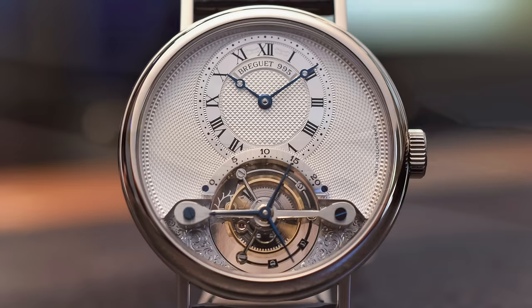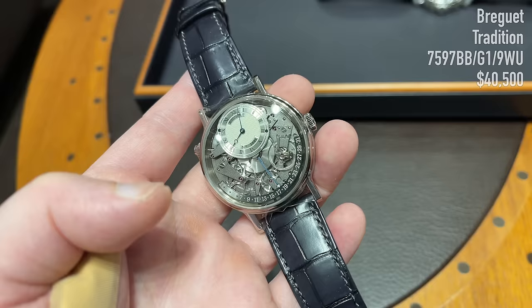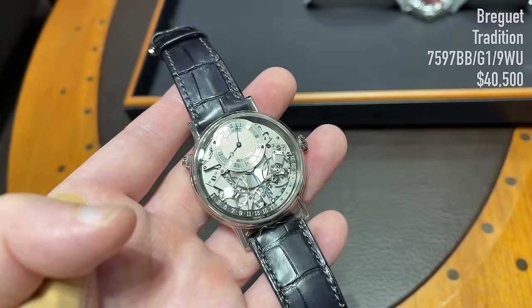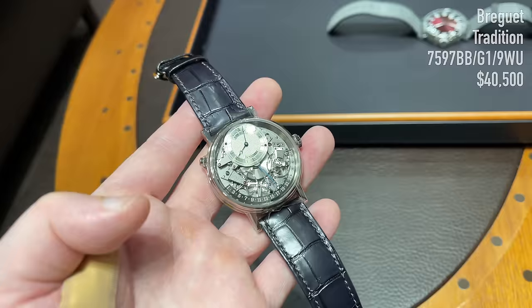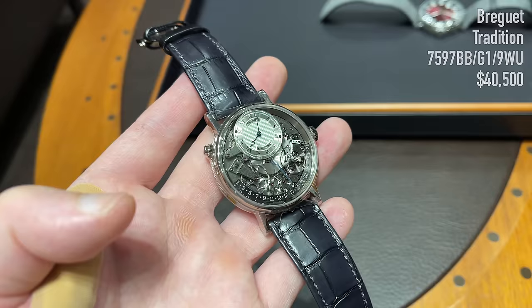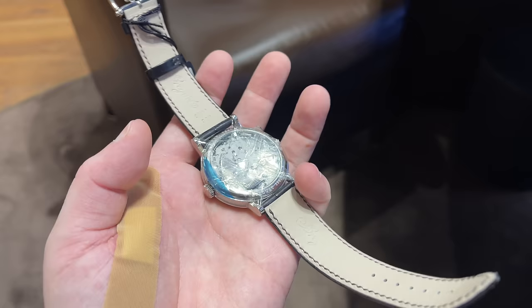The first piece here is the Breguet Tradition in 18-carat white gold with retrograde date. The case is 40 mm, 12.1 mm thick, and 30-meter water resistant, winding automatically with 50 hours of power reserve. It features an open-work dial with minutes and hours on a small sub-dial at 12 o'clock, the typical guilloche pattern, and a retrograde date complication first developed by Abraham-Louis Breguet. The transparent caseback displays a gold rotor whose unusual shape echoes the first self-winding watches Breguet perfected.